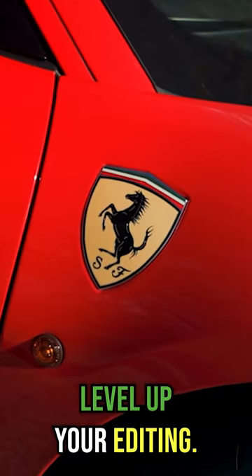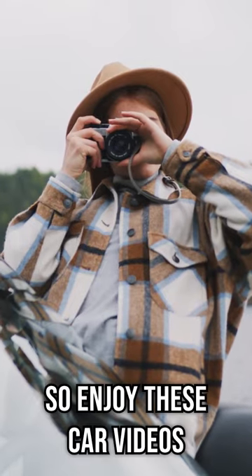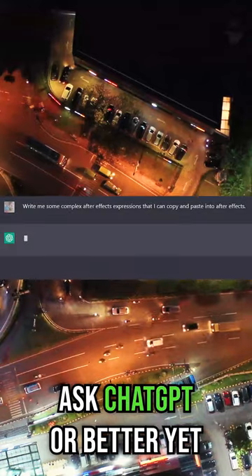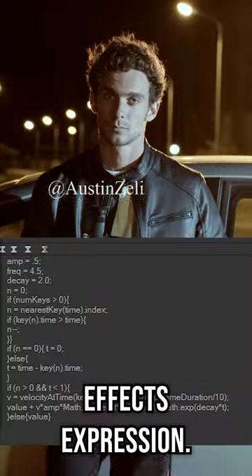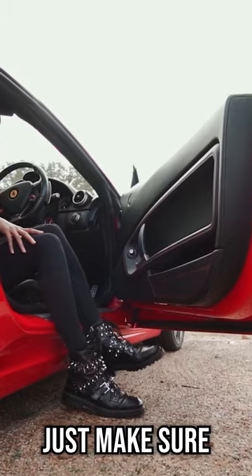You need to level up your editing. I've edited Hollywood movies, so enjoy these car videos because these five tips will make you edit fast. Ask ChatGPT, or better yet Bing AI, to write you an After Effects expression. You don't have to do any of the work or coding — just make sure you replace everything.